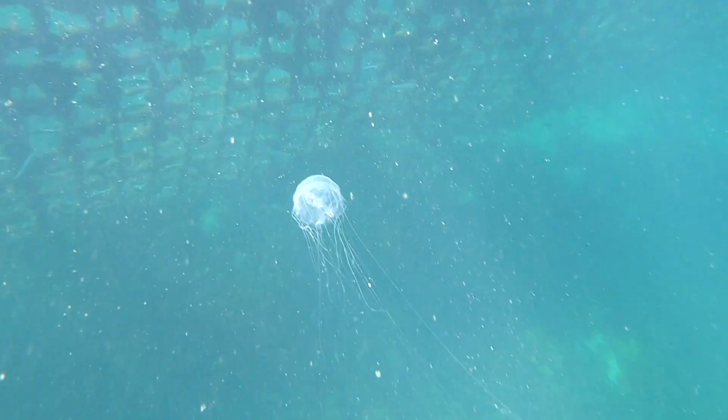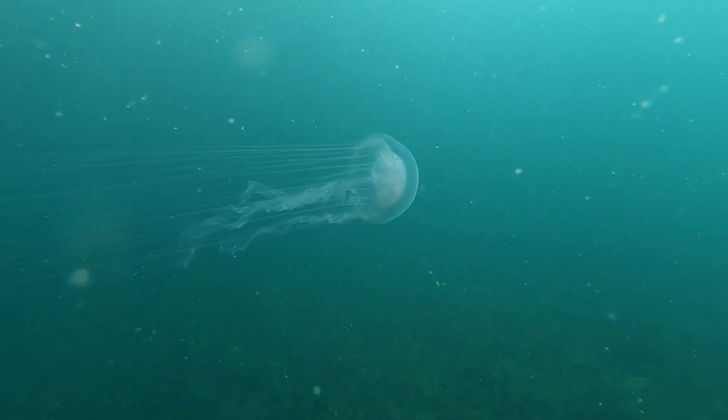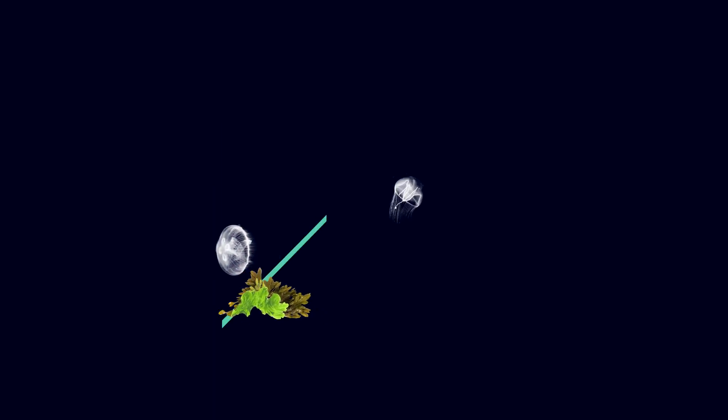Talking with some regular beachgoers, they did raise an issue: jellyfish and seaweed seem to be getting caught on the swimming side of the barrier. Since the floats at the top are designed to be removable, it might be possible to lower the barrier every month or so, in order to ensure that this buildup can flow out to sea.